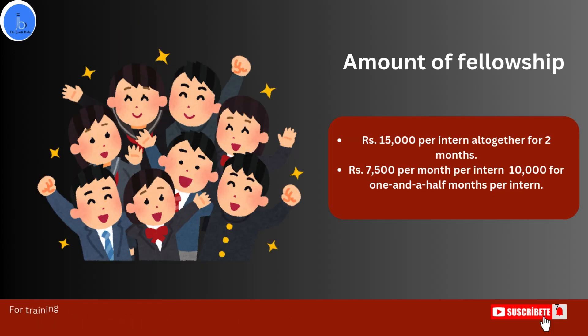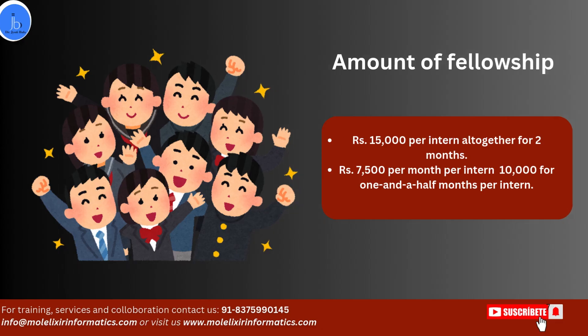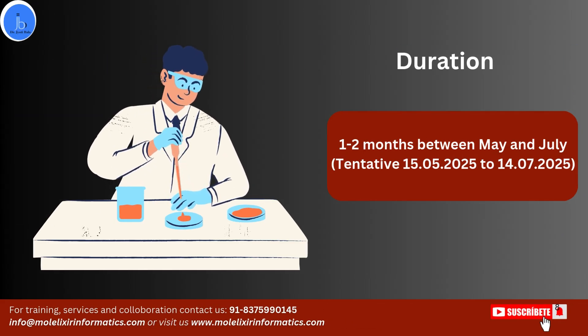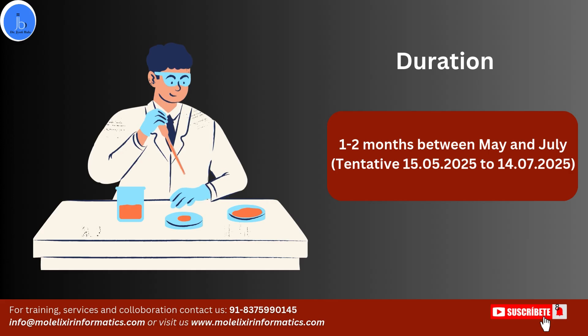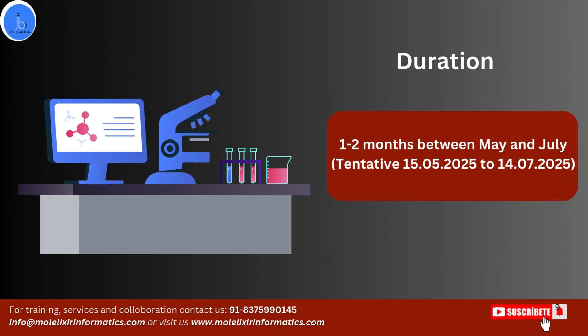Depending on the duration: if you choose two months, you receive ₹15,000; for one month, the stipend will be ₹7,500; and for one and a half months, the stipend will be around ₹10,000. The duration of this program is around one to two months, tentatively from 15th May 2025 to 14th July 2025. Interested candidates can opt for a minimum of one month or a maximum of two months.